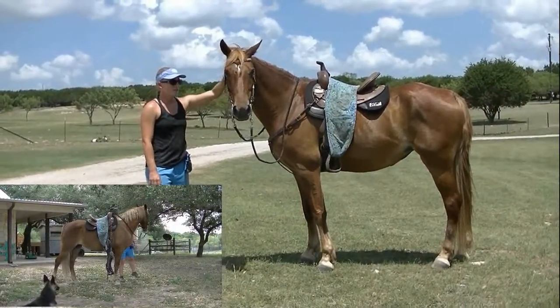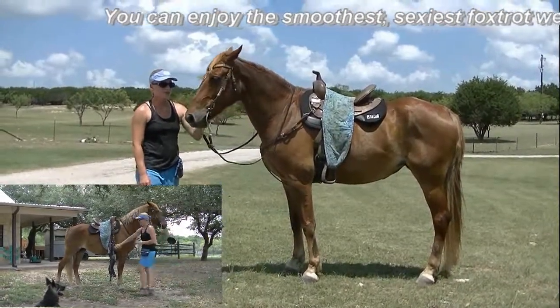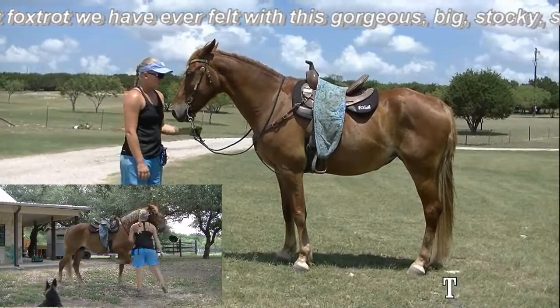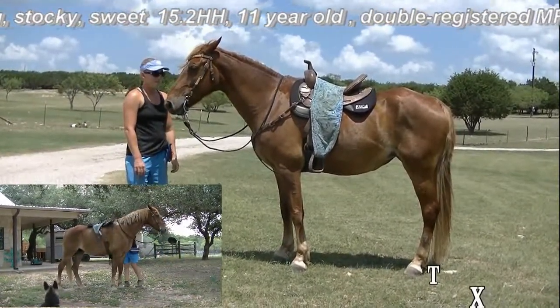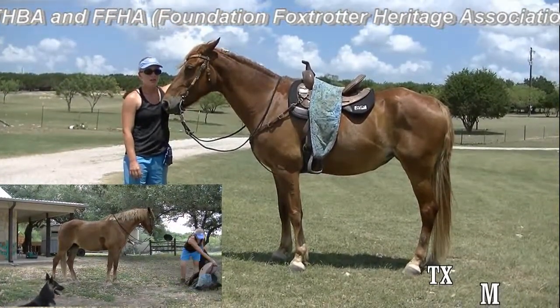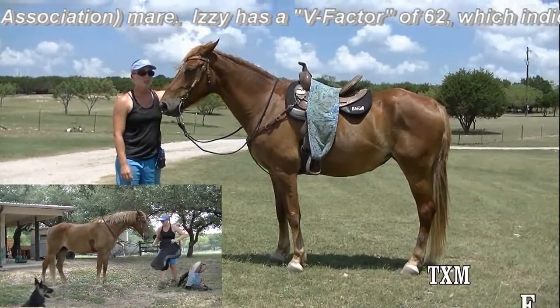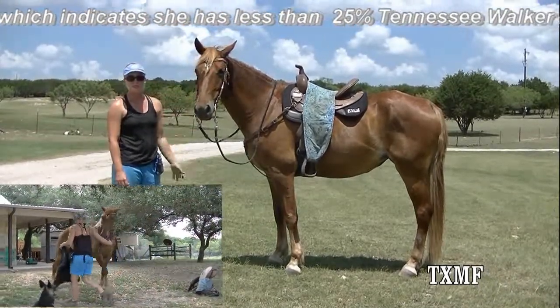We wanted to show off our Mary Izzy today. Her registered name is Misty Mornings First Bell DV. She's an 11-year-old registered Missouri Foxtrotter, 15'2 hands high and nicely built. She is also registered with the Foxtrotter Foundation Heritage Association and she has a V-factor of 62, which basically means she only has 25% Tennessee Walker blood.